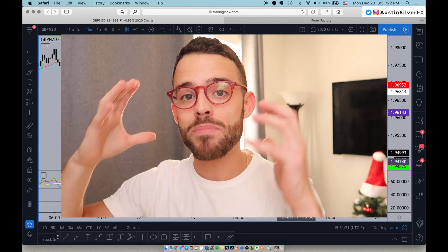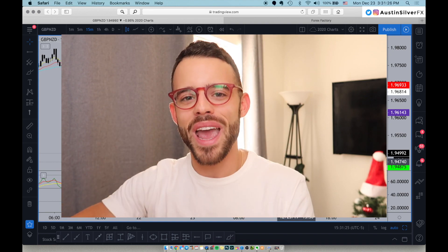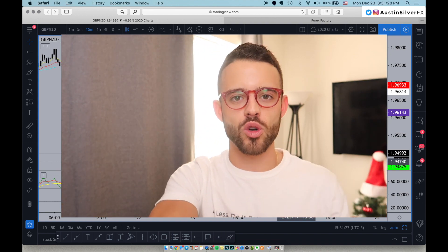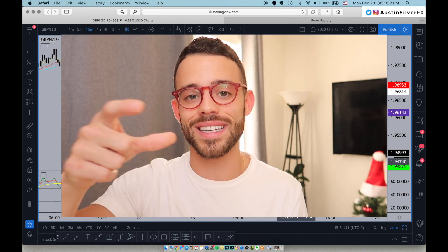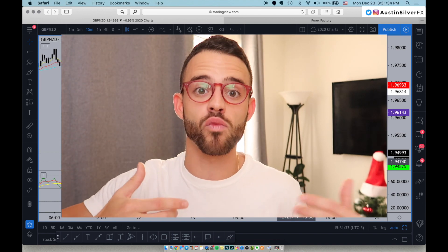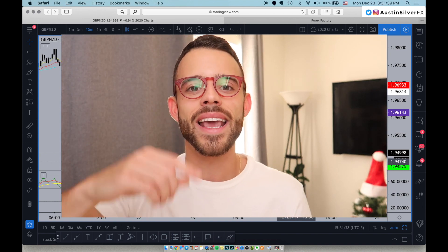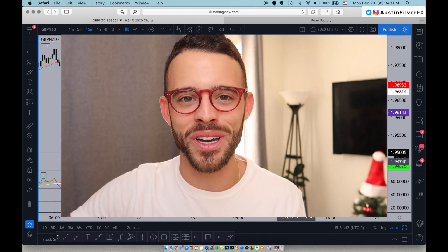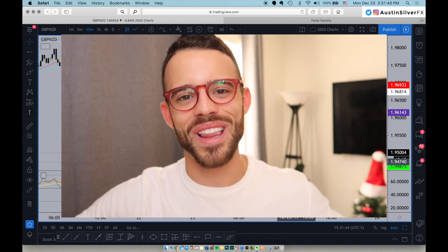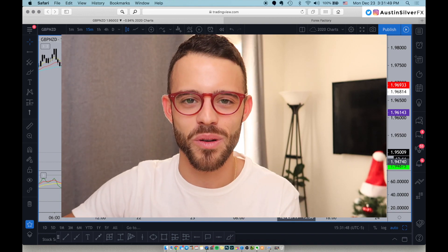Tomorrow's video is going to be about the pairs I'm looking to trade the most in 2020 — and GBP is one of them. It's not just going to be my opinion; it's going to be backed up with hard statistics and hard facts from reputable sources. So make sure you're ready for tomorrow's video. Make sure you're subscribed down below so you won't miss that. And then of course Christmas morning, Riley and I are going to bring you guys a special video before we get into our presents and all that stuff. You guys should look out for that — I think you're going to find a lot of value in the Christmas Day video as well.